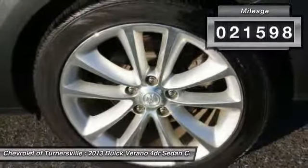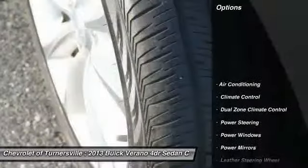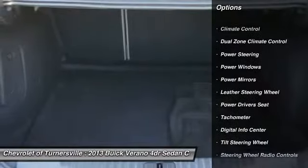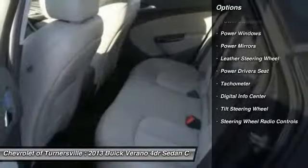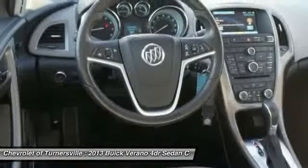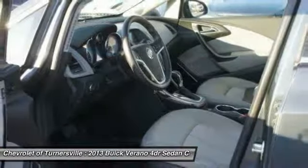Here are some of this vehicle's great options: power driver seat, traction control, dual airbags, driver airbag, alloy wheels, one owner, power steering, front air conditioning, keyless entry, four-wheel disc brakes. This vehicle offers reliability and good looks at a great price, so come in and take a test drive today.